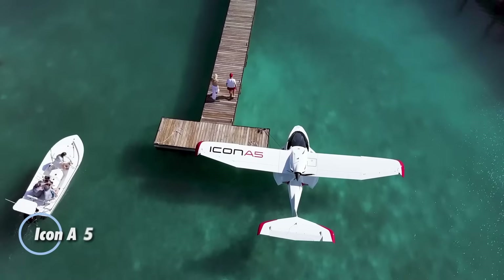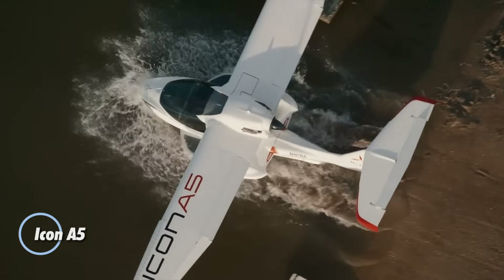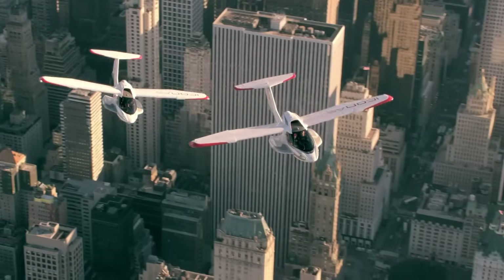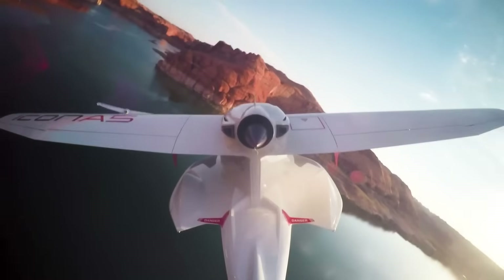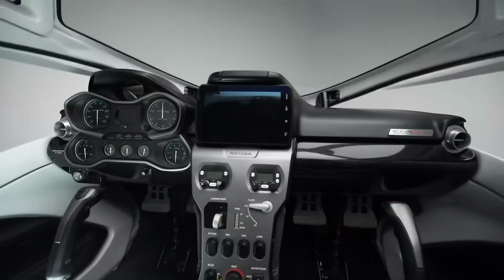The Icon A5 is a revolutionary amphibious sport aircraft that blends adventure with simplicity. Designed to launch from land or water, it features a sleek carbon fiber body and foldable wings, making it compact enough to park at a dock or tow on a trailer. Powered by a dependable 100 horsepower Rotax 912 engine, the A5 offers smooth handling.